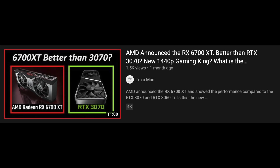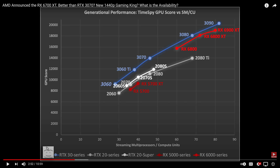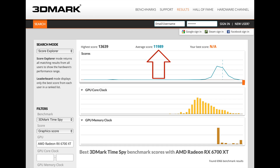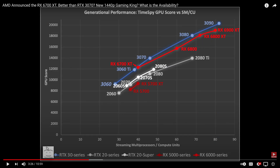I was skeptical. When I estimated the performance of the RX 6700 XT based on the number of compute units, I estimated it would score about 12,000 in Time Spy. It turns out the average is just under 12,000, which places it just above a 3060 Ti and well behind the 3070.